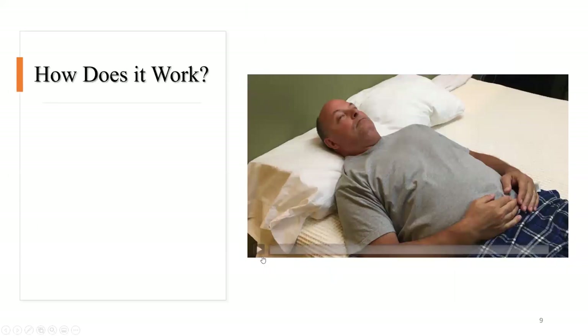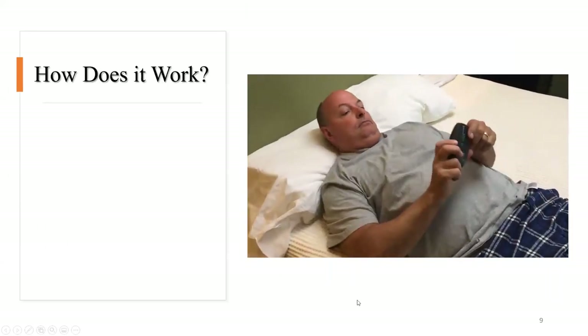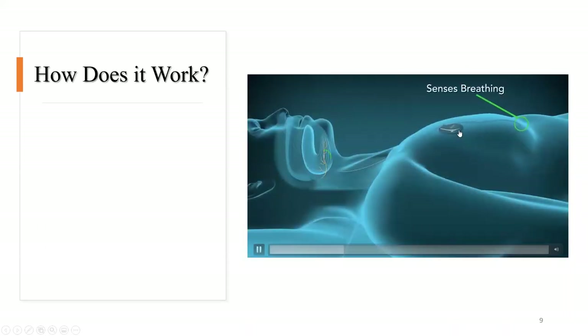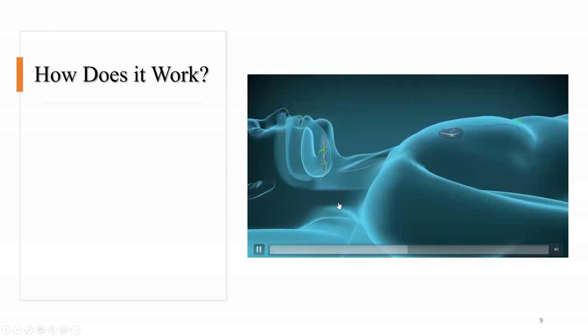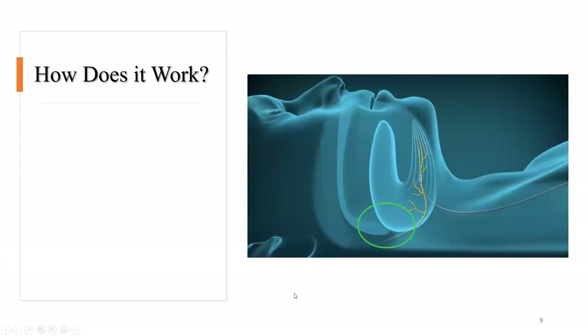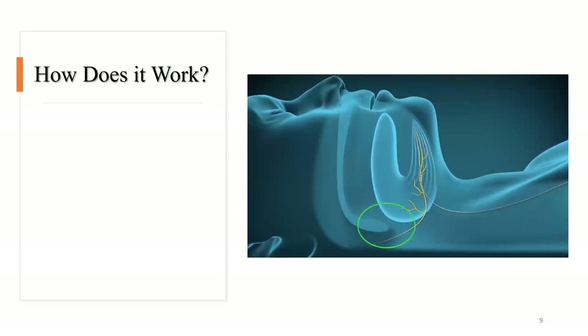Let's watch this video demonstrating what a patient with Inspire would typically do when going to bed. They take the remote control and activate the implant. When the individual is breathing, the sensor detects inhalation and activates the tongue to move forward — that's how it treats the obstructive sleep apnea, preventing it from actually happening.